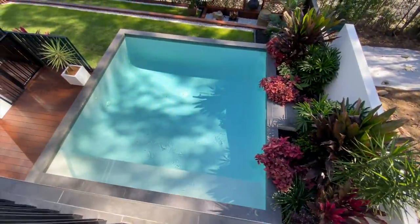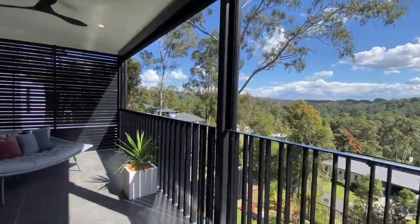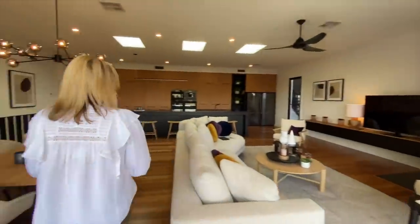And a stunning magnesium pool. There are another two bedrooms on this level and your laundry.